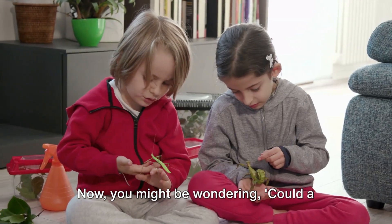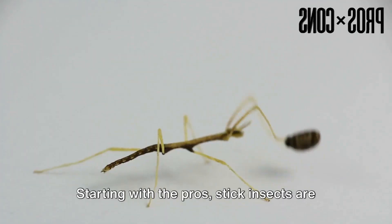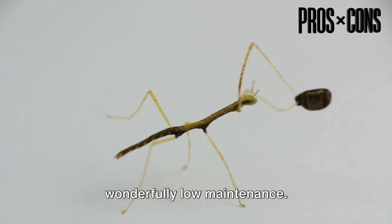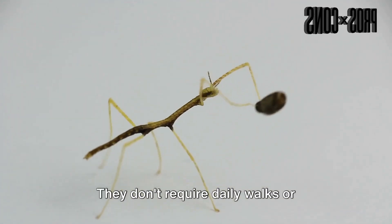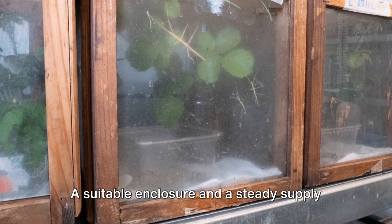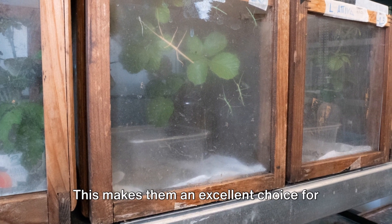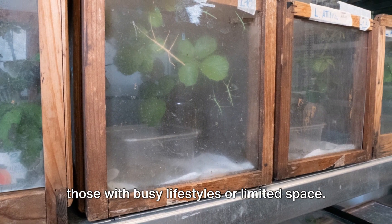Now you might be wondering, could a stick insect make a good pet? Let's delve into the pros and cons. Stick insects are wonderfully low maintenance. They don't require daily walks or constant attention. A suitable enclosure and a steady supply of fresh leaves are about all they need. This makes them an excellent choice for those with busy lifestyles or limited space.